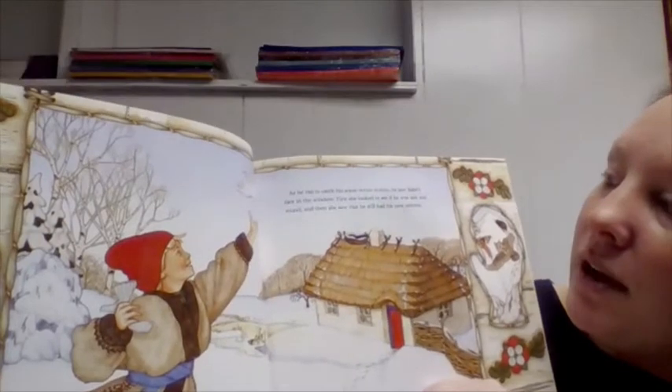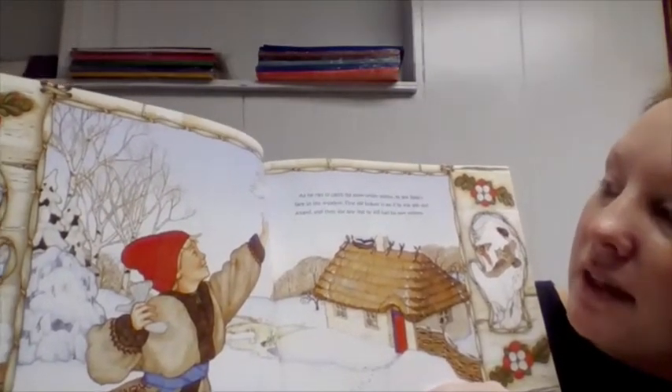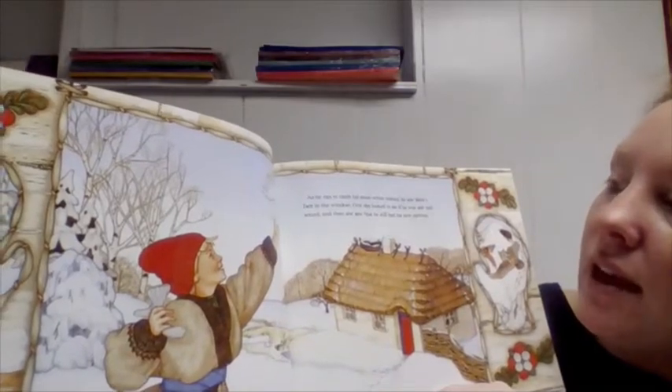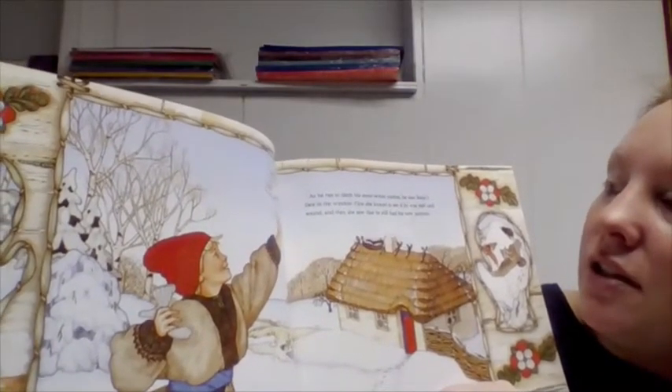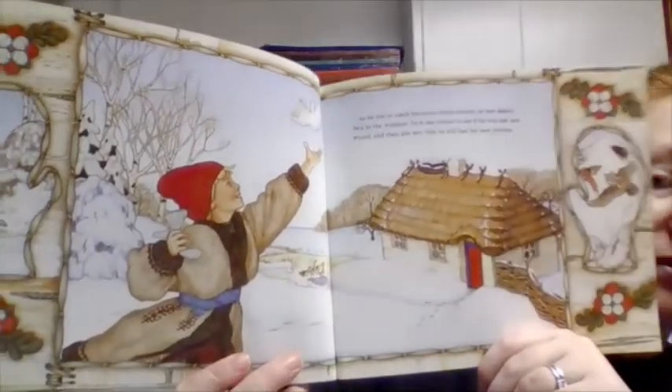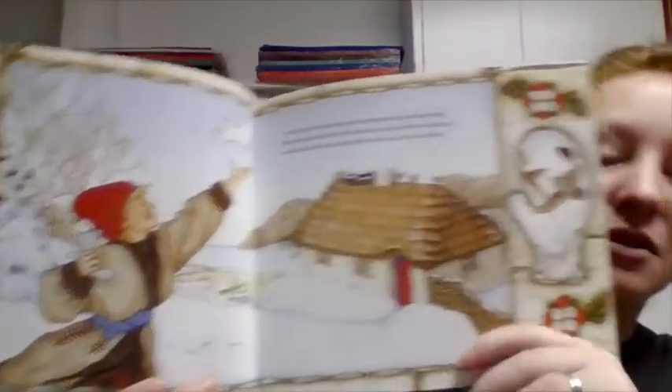As he ran to catch his snow white mitten, he saw Baba's face in the window. First she looked to see if he was safe and sound, and then she saw that he still had his new mittens. Do you think that made Baba happy or sad that he found and kept his new mittens? I think it made her happy.